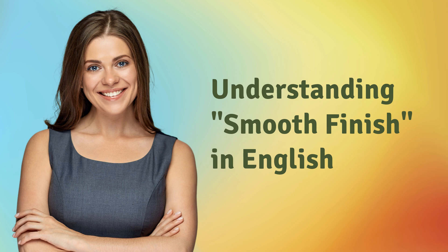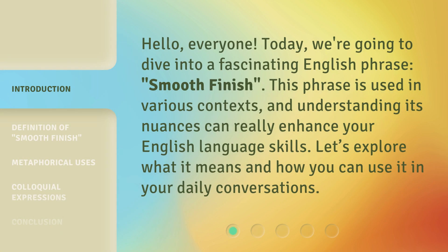Hello, everyone. Today, we're going to dive into a fascinating English phrase: Smooth Finish. This phrase is used in various contexts, and understanding its nuances can really enhance your English language skills. Let's explore what it means and how you can use it in your daily conversations.